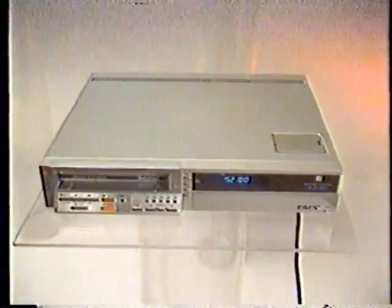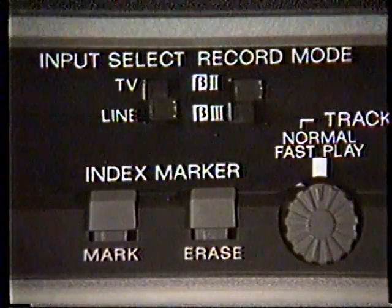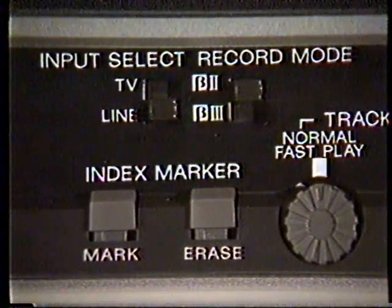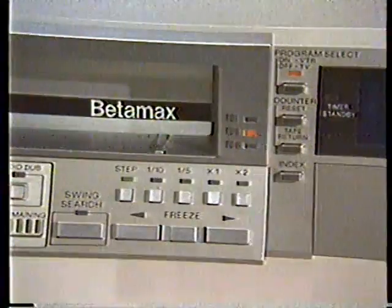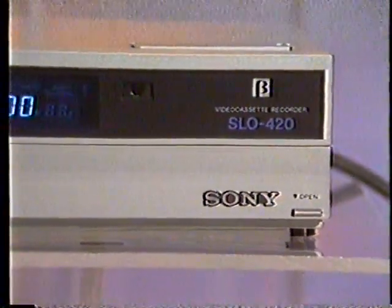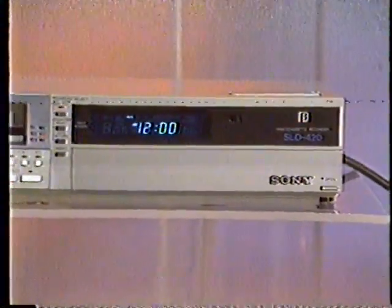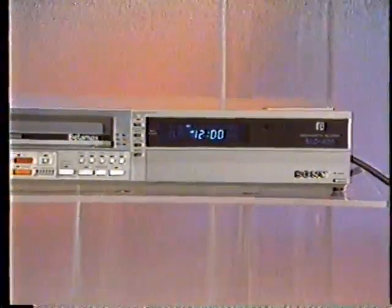A 33-pin remote control connector gives you the option of adding all Sony Type 5 peripherals. The new slimline design and optional rack mount make the SLO-420 an attractive part of a total video system — for professional and personal use, recording your own video programming in Beta 2 and 3 and playing back in all three modes. Capability and performance at a price level that enables distribution to audiences you could never reach before.